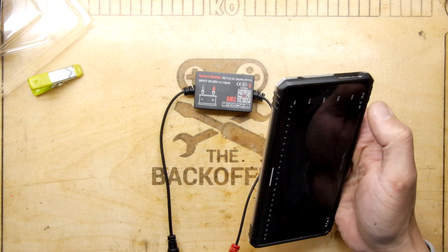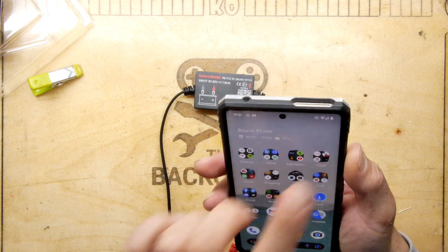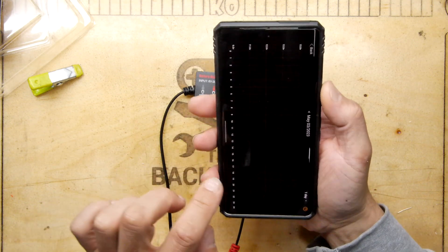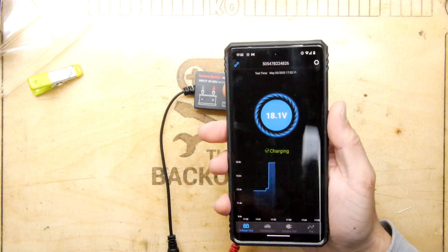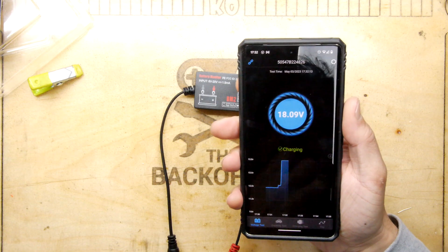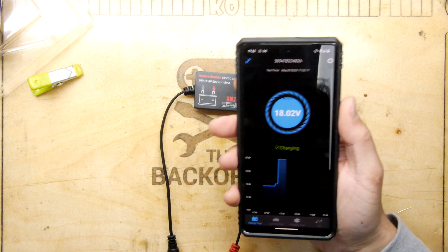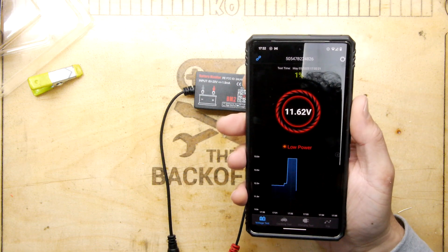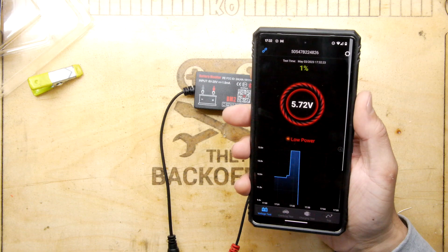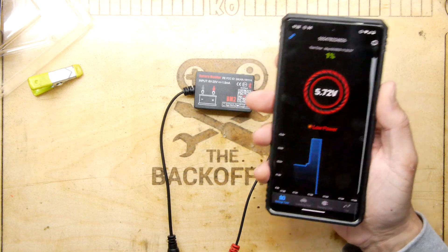I put it up to 18 volts and it showed 'charging' on the app. Then I turned the bench supply back down — I accidentally took it to 5 volts — and the app read 5.72 versus 5.7 on the bench supply. That's pretty accurate.